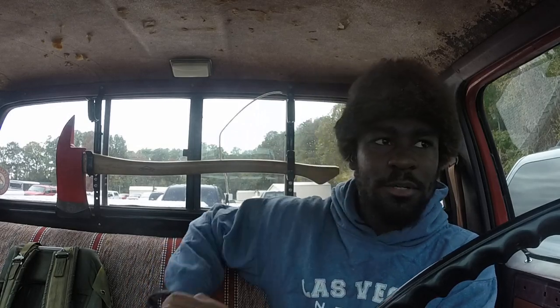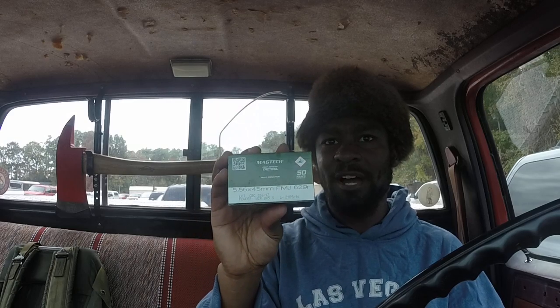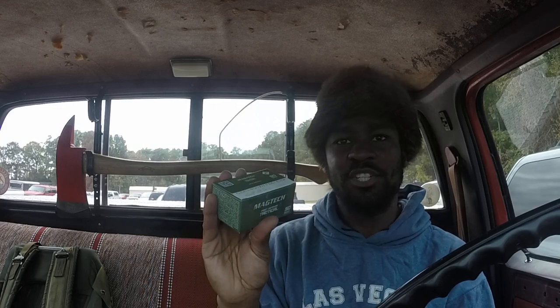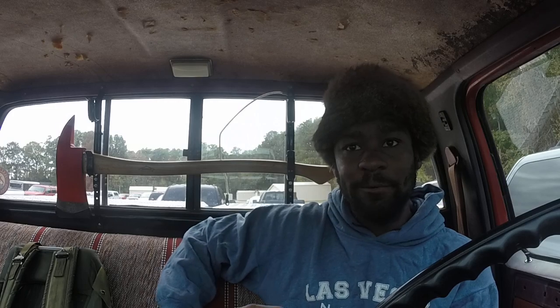I got some ammo — some Magtech Tactical. This is 5.56 ammo for my AR-15. Each of these boxes were $17 flat, and I got two boxes, so I paid $34 for that.